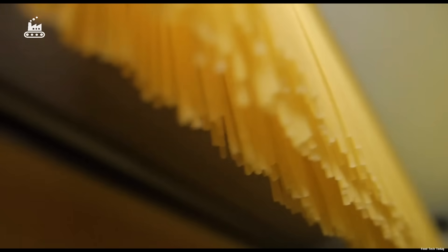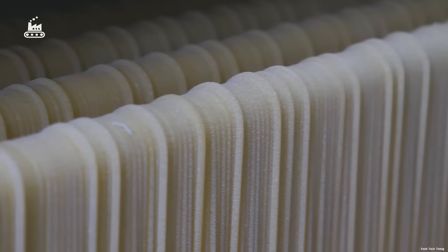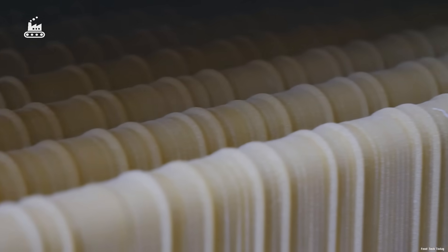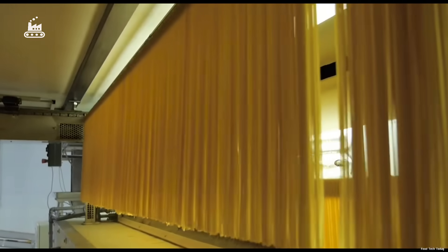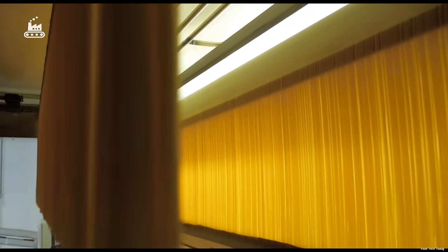Even the thickness of the noodle matters. Spaghettini, the thinner variety, measures less than 1.7 millimeters in diameter, while traditional spaghetti is closer to 2.0 millimeters. Thicker strands take longer to cook and have a firmer bite, which affects how they hold sauces and deliver flavor.